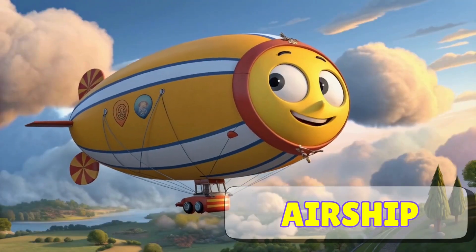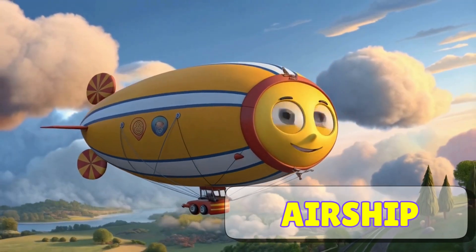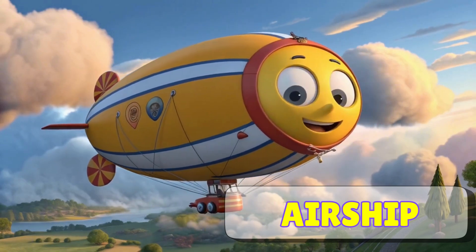Here's an airship. Airships, also called dirigibles, are like giant flying balloons. They float slowly through the air and are often used for sightseeing or advertising. Can you see it drifting up there? How cool!